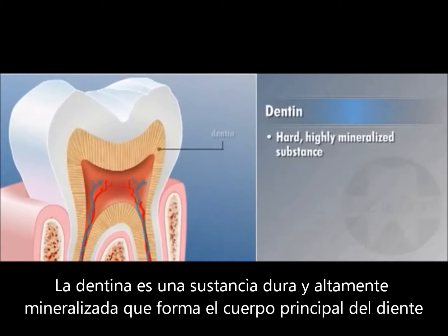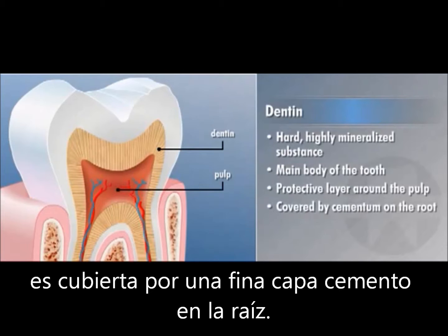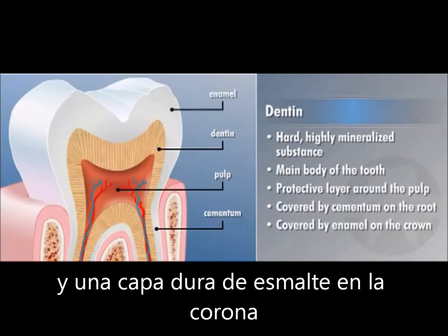Dentin is a hard, highly mineralized substance that forms the main body of the tooth. It provides a protective layer around the pulp and is covered by a thin layer of cementum on the root and a hard layer of enamel on the crown.